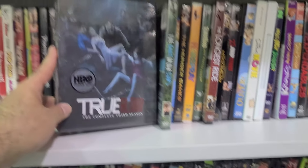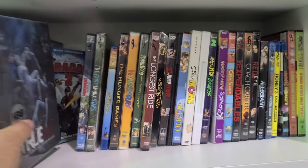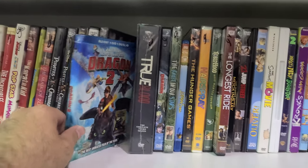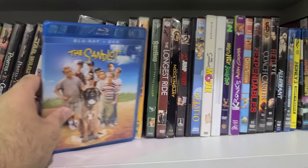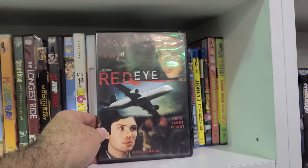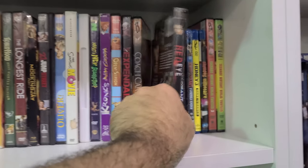There's also a sealed True Blood: The Complete Third Season — that's actually pretty cool. There's a slip for How to Train Your Dragon 2, and a Blu-ray of The Sandlot that comes with a DVD. Here's the DVD for Red Eye — I like the original poster art where it's just two hands on the chair.